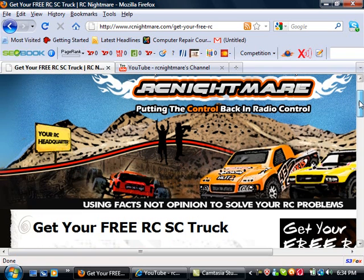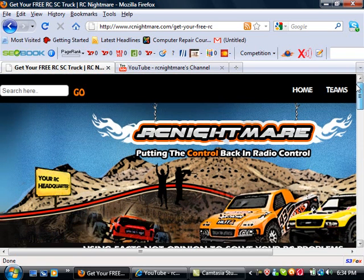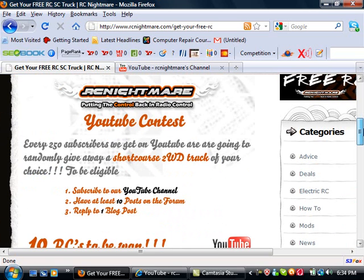What you may not know about is we've got a great blog and forum on our website at RCNightmare.com. So to kick it off, every 250 subscribers we get on YouTube, we're going to give away a truck, up to 10 trucks. All that we ask is that you subscribe to our YouTube channel, come over to our forum, have at least 10 posts in the forum — these can be questions, comments, or answers — and reply to one blog post.